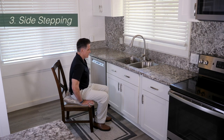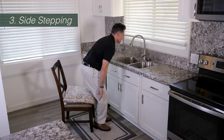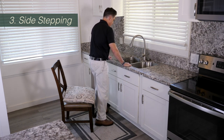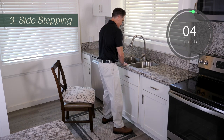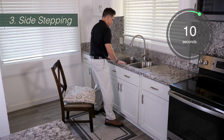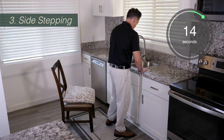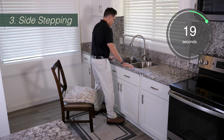For the third exercise, we're going to practice stepping to the side. Stand up with the chair behind you, grabbing the countertop, and take two small steps to the right, then two small steps to the left. You'll notice I'm standing in front of the sink the entire time — I'm not leaving the sink. That way, in case I lose my balance, I have something to grab onto.